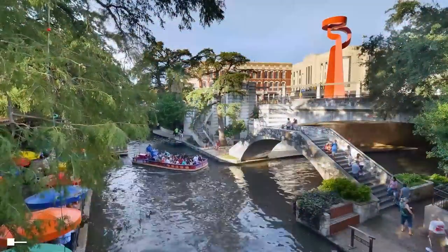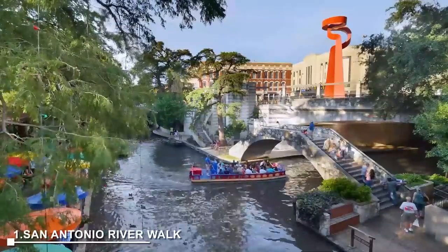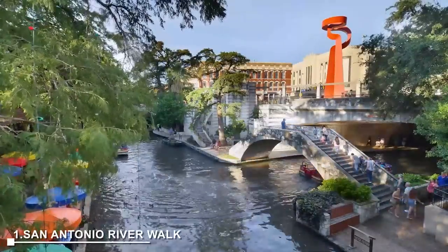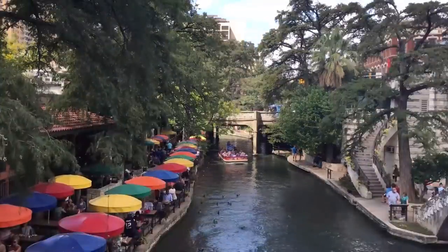At number 1, San Antonio Riverwalk is a top attraction in San Antonio, Texas, known for its beautiful trail along the San Antonio River. This 15-mile-long path is filled with sightseeing opportunities, restaurants, boutique hotels, sidewalk cafes, and street performers.